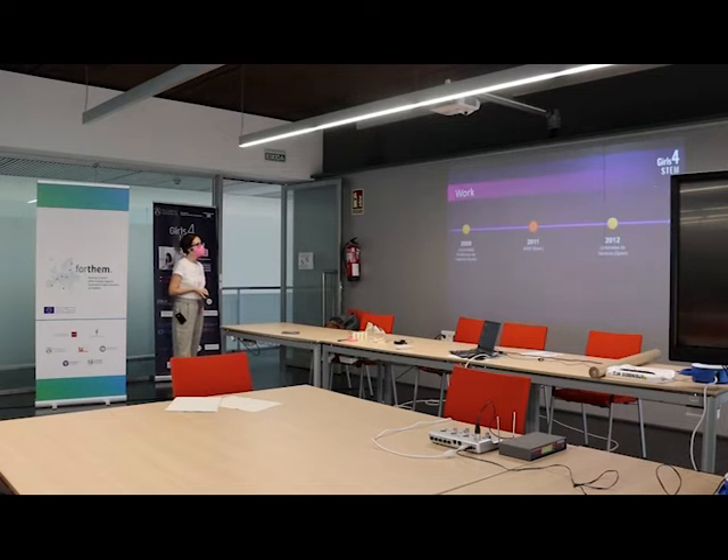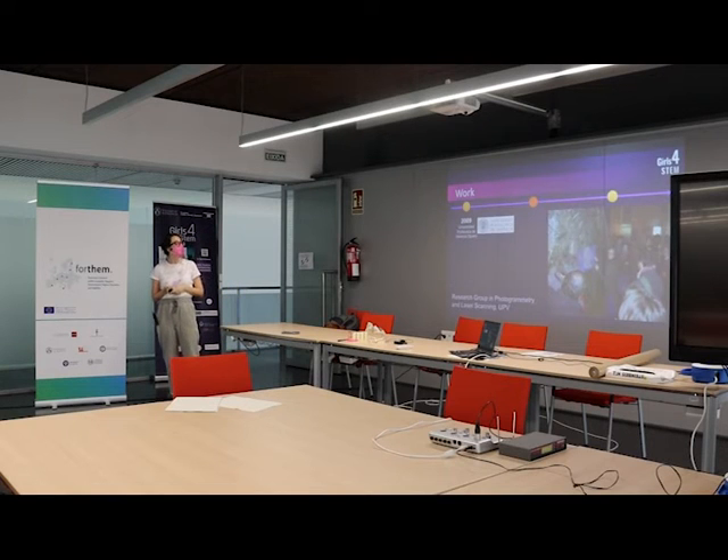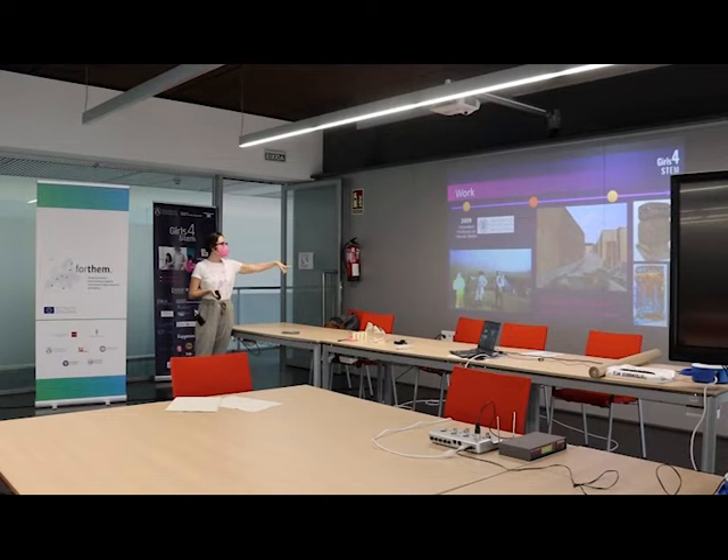That covers my studies. I've moved a little bit less during my professional career. When I finished my PhD, I stayed at the Polytechnic University of Valencia, then moved to AIDO, and since 2012 I've been here at this university. I joined the research group in photogrammetry and laser scanning and was very involved in projects related to cultural heritage — dealing with interactive applications and also researching in augmented reality mirrors and 3D modeling of archaeological sites.